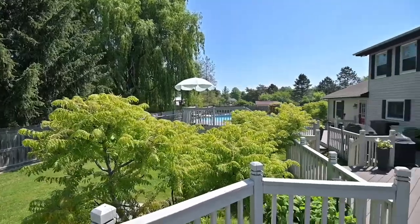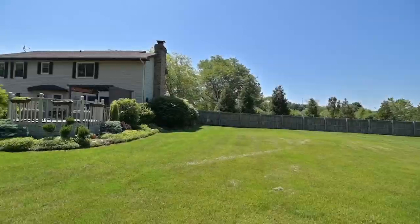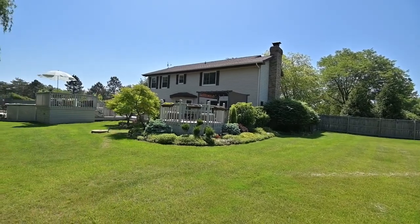The fenced backyard with over an acre of space is truly your oasis. It has a massive deck, an above-ground pool, and tons of room to run and play.